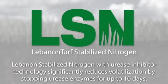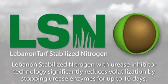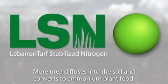But Lebanon Stabilized Nitrogen with urease inhibitor technology significantly reduces volatilization by stopping urease enzymes from converting urea for up to 10 days. So more urea diffuses into the soil and converts to ammonium plant food.